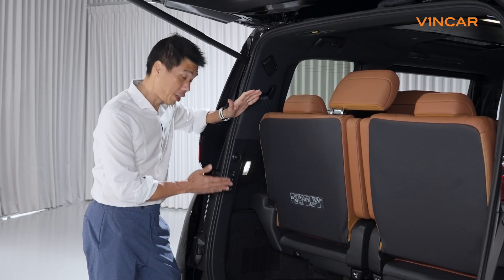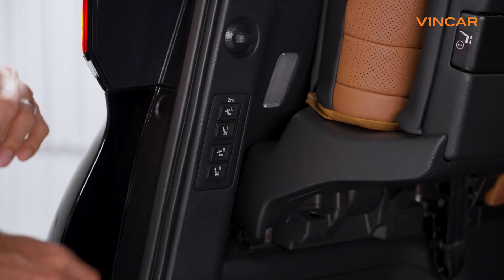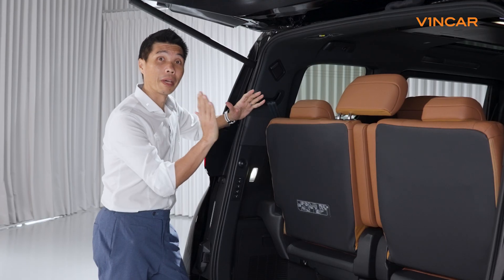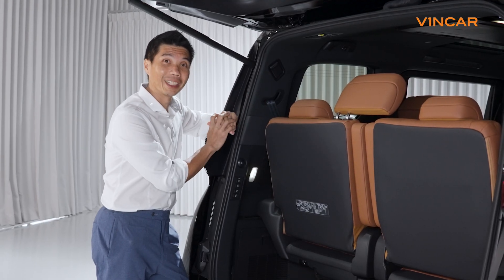Coming around the back, we find another convenience feature here. This car has buttons to adjust the centre row seats both forward and backward as well as the backrest angle. No manual labour here.